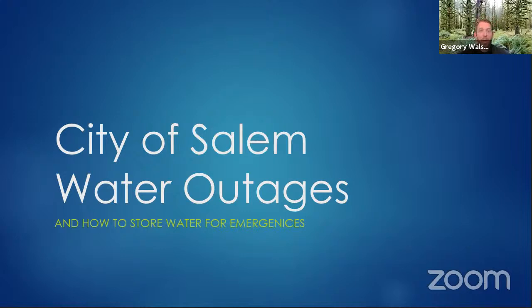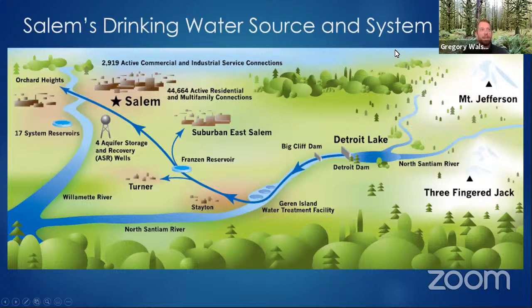One of the first things to understand is Salem's water distribution system. This is what our water system looks like — this is why we might have water emergencies. As you can imagine, across this massive spread of what the Salem water system is comprised of, there can be disruptions. There are plenty of locations throughout that can cause different types of problems. I'm going to talk about those, and then a lot about how to store water and prepare for it.